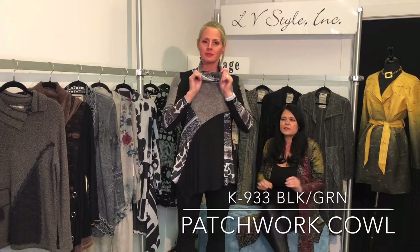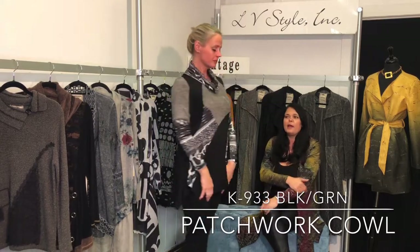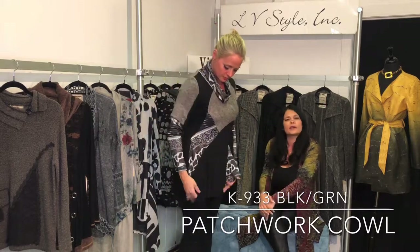Great cowl neck patchwork tunic — simple and easy. This has a little sweater knit boucle as well as your printed color blocking throughout.